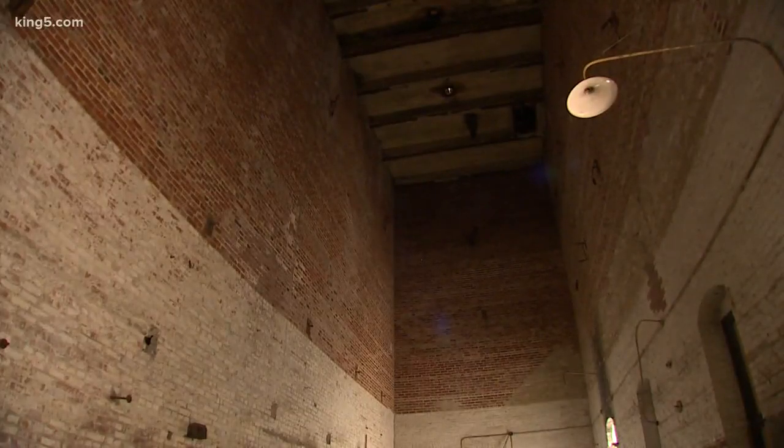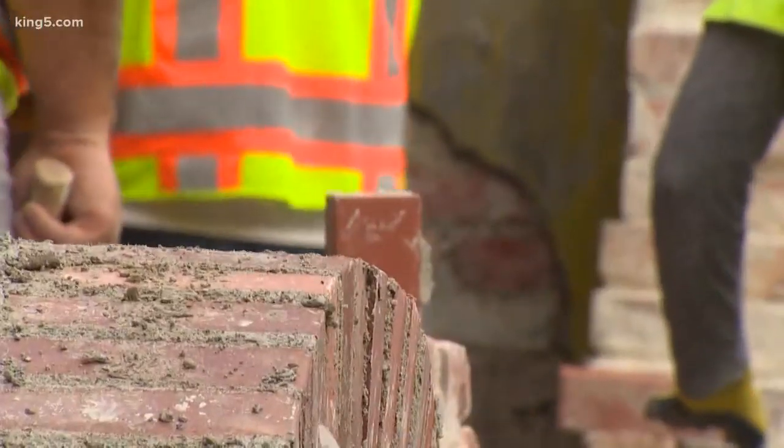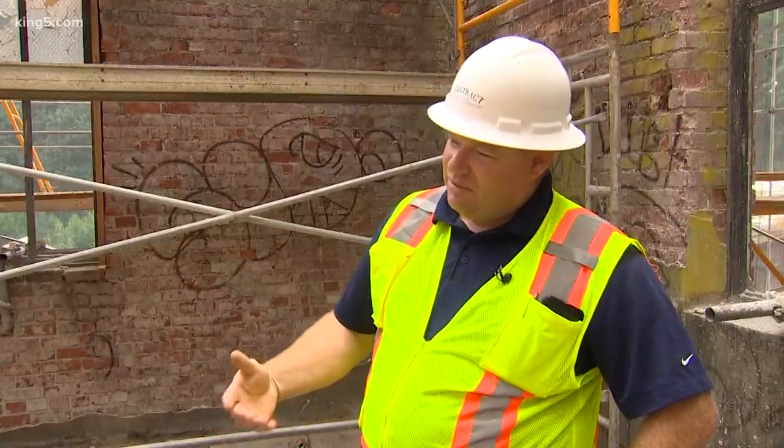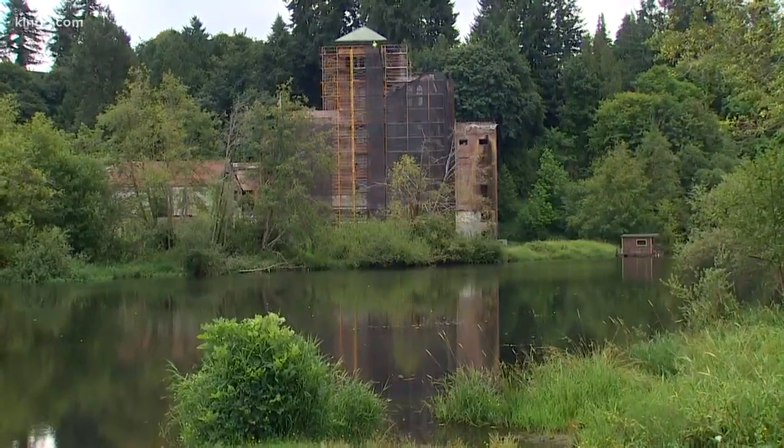Preserving the past for the future is a challenge these masons are glad to tackle. There's only so many chimneys you rebuild until it's kind of the same thing. You get jobs like this, and it's one you remember for years to come. Drew Mickelson, King 5 News.